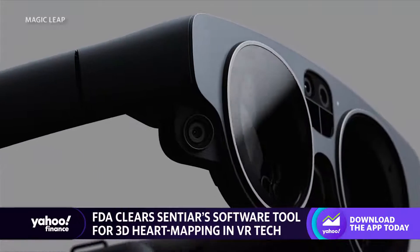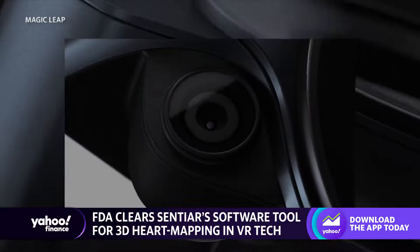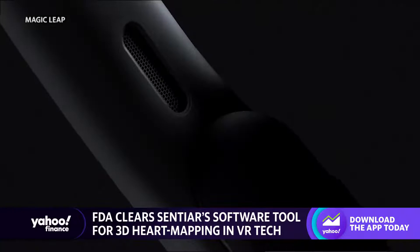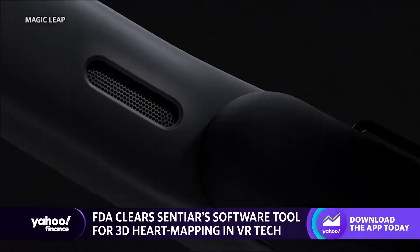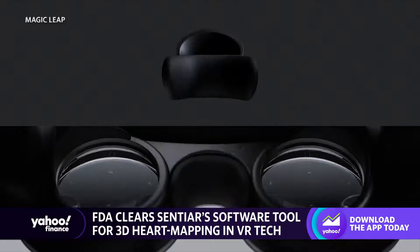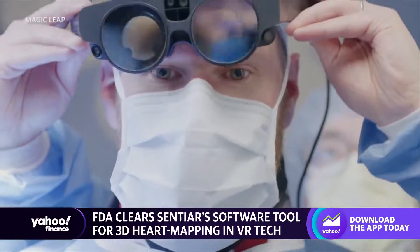So you're navigating, basically looking at a 2D picture as you make your way to the heart. With this solution, you insert the catheter and wear the Magic Leap device, and a 3D recreation in real time of that vessel is right in front of you. You guide that catheter while seeing the actual vasculature of the body all the way through to the heart.